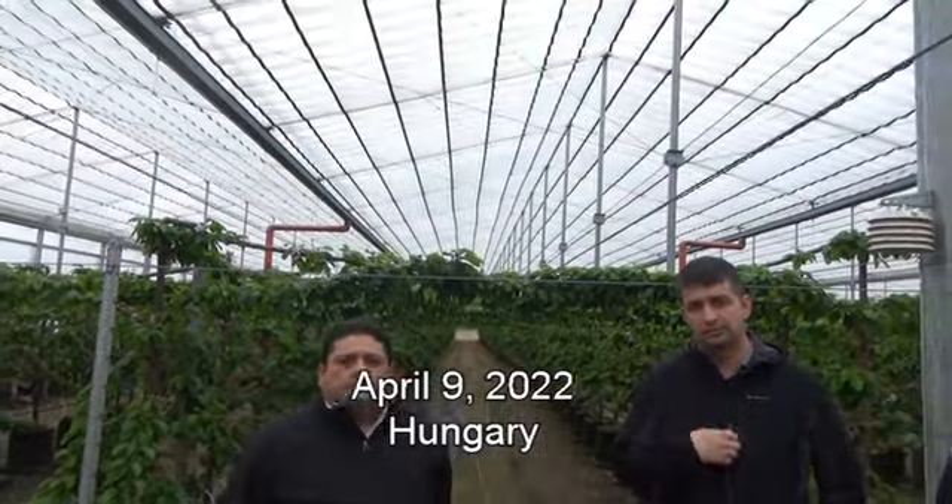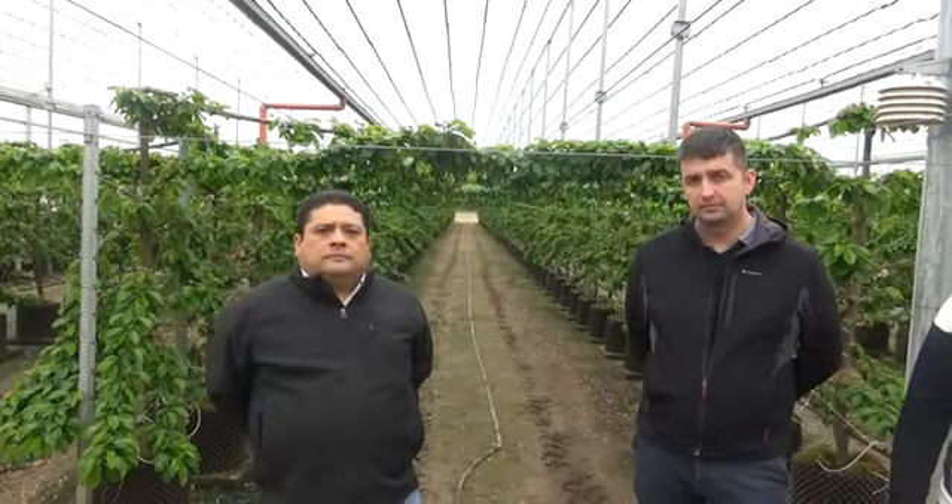It is April 9th, 2022 and we are at the company Architect Line in Hungary. We're just going to do a quick update on the cherry tree production. We have Peter Kellerman, the owner of Bella, and Carlos Ruiz. Peter is going to give us a quick update on the basics of when the trees were transplanted and some background information.